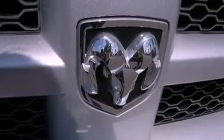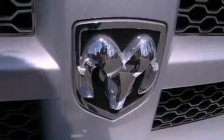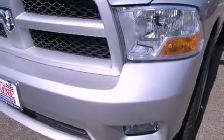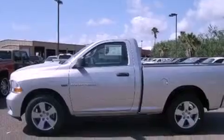Traction control and stability control systems. A remote entry system. Tinted glass. Dusk sensing headlights. An anti-lock braking system. Side curtain airbags. And air conditioning.